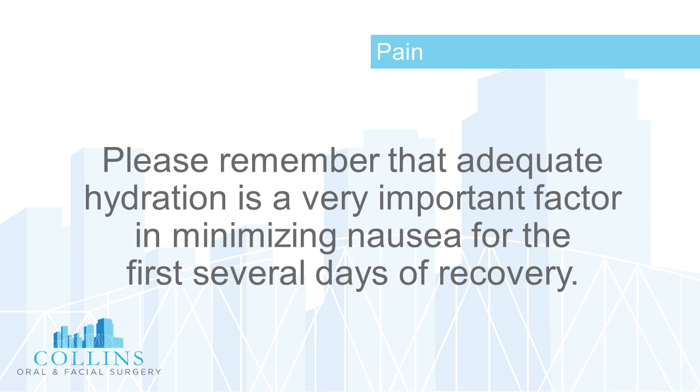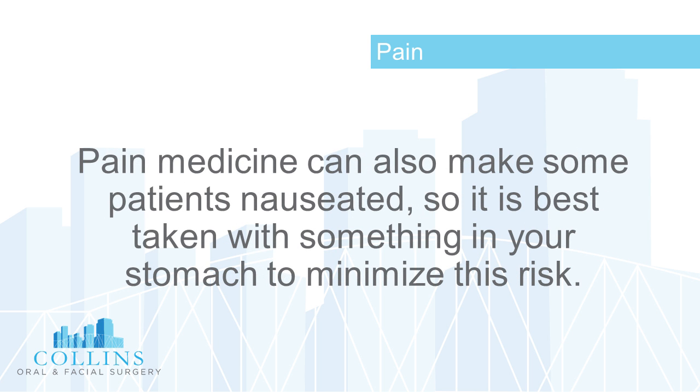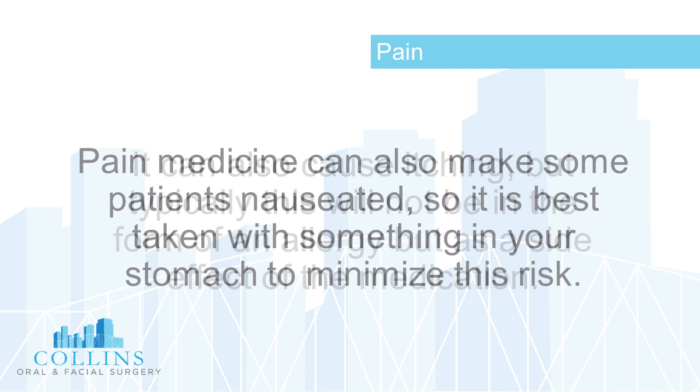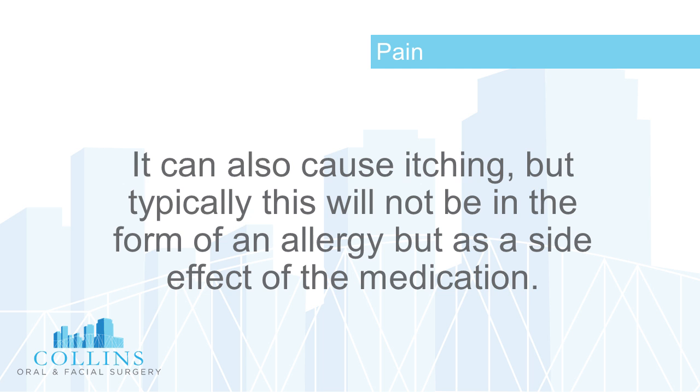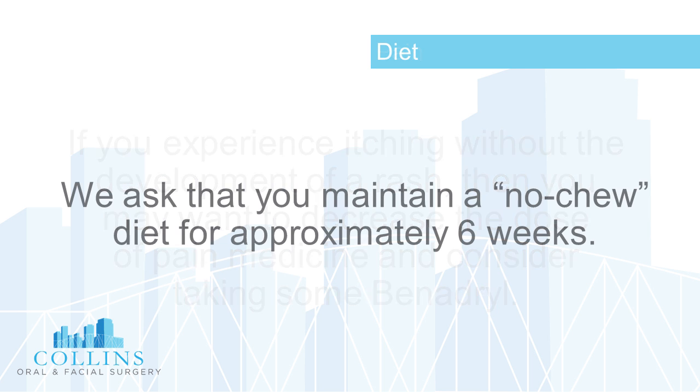Adequate hydration is a very important factor in minimizing nausea for the first several days of recovery. Pain medicine can also make some patients nauseated, so it is best taken with something in your stomach. It can also cause itching, but typically this will not be an allergy but a side effect. If you experience itching without a rash, you may want to decrease the dose of pain medicine and consider taking Benadryl.